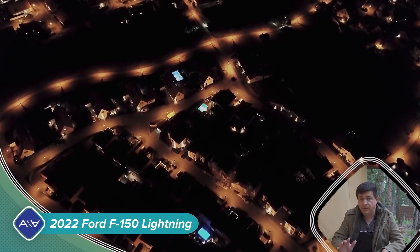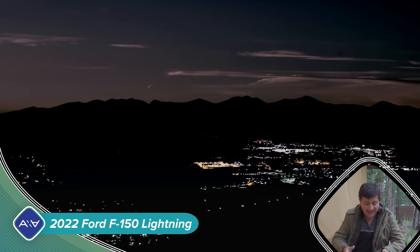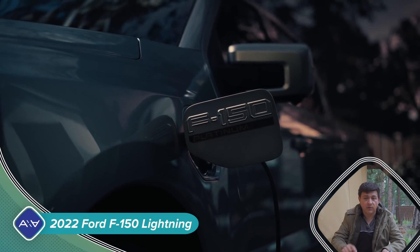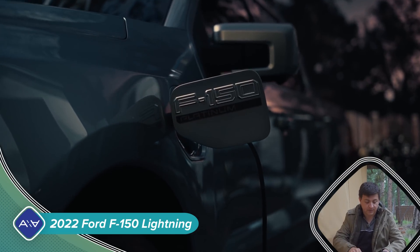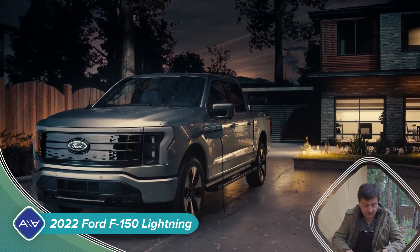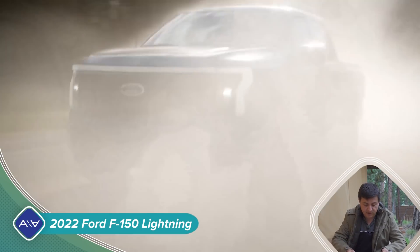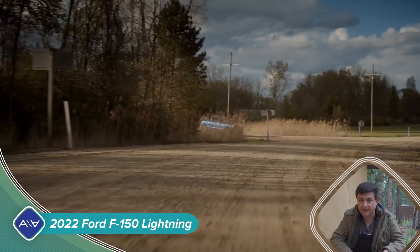That 240-volt outlet will be good enough to run your entire home for most Americans in the event of a power outage. With a battery this big, you'll be able to run 24 to 48 hours depending on your electric usage. Even more interesting is that Ford is going to offer you the ability to direct-connect this to your home sort of in generator fashion directly from the factory. The upper-end models with the bigger battery pack are going to include the Ford Charge Station Pro, and that system will be able to feed power back to your home — they're calling that the Ford Intelligent Backup Power Capability.